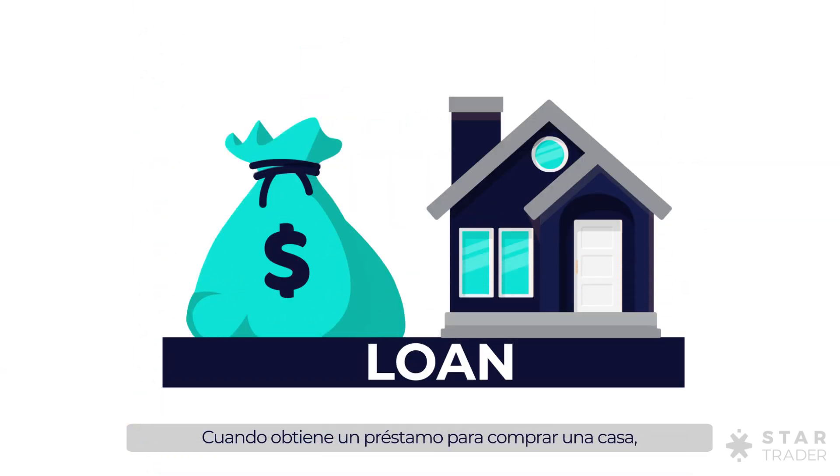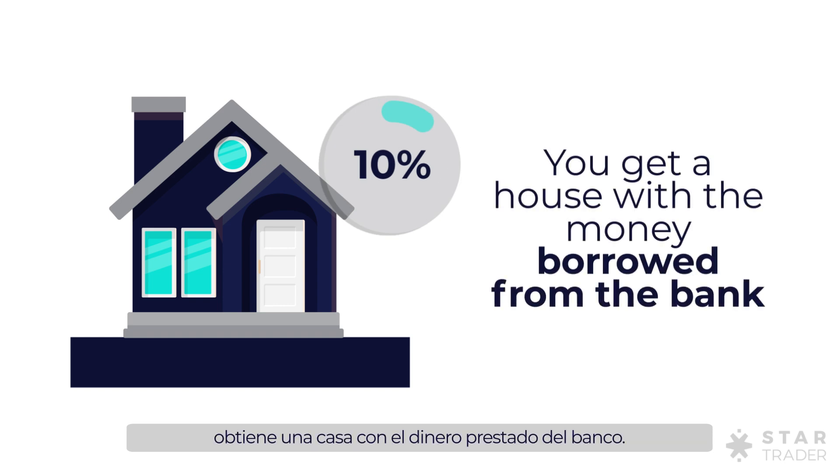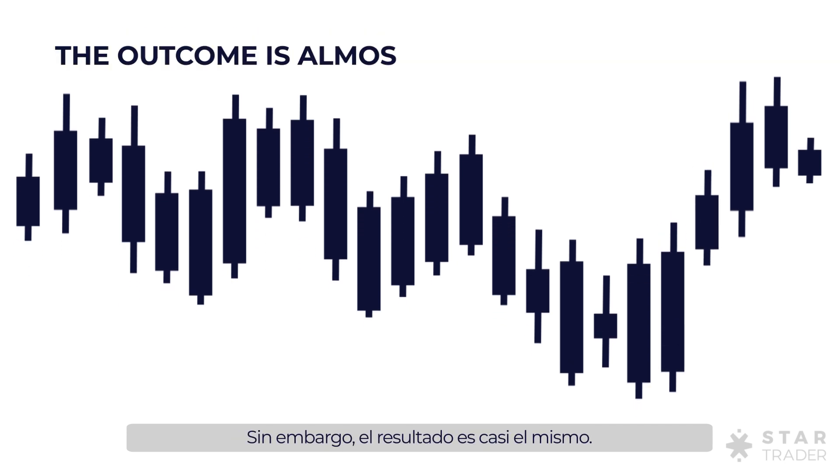When you get a loan to buy a house, you're making use of leverage. For just 10% of its price, you get a house with the money borrowed from the bank. In trading, the situation is a bit different, yet the outcome is almost the same.